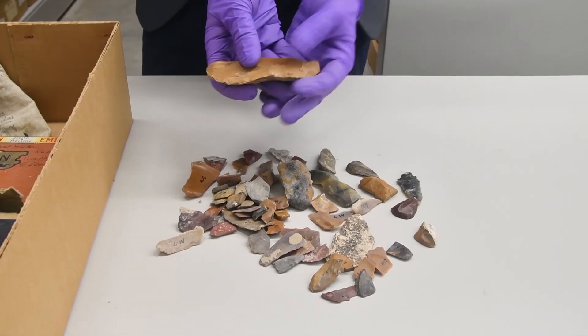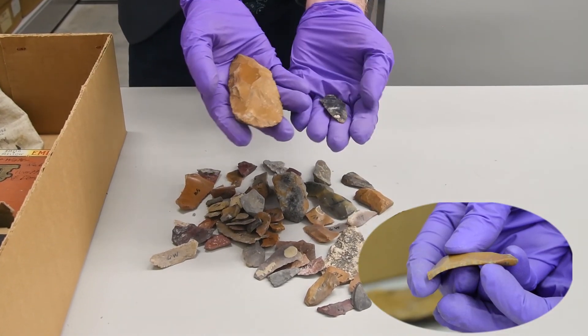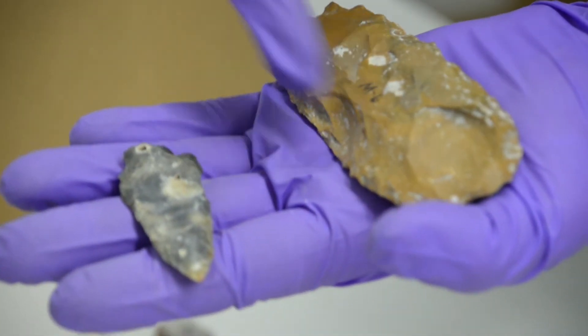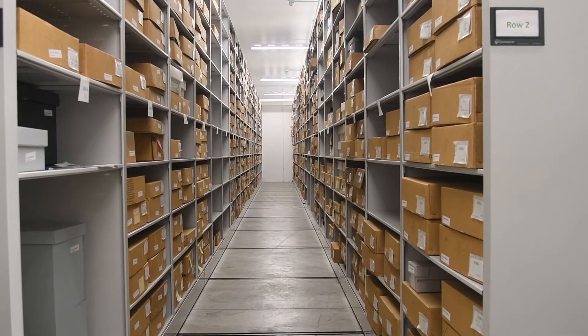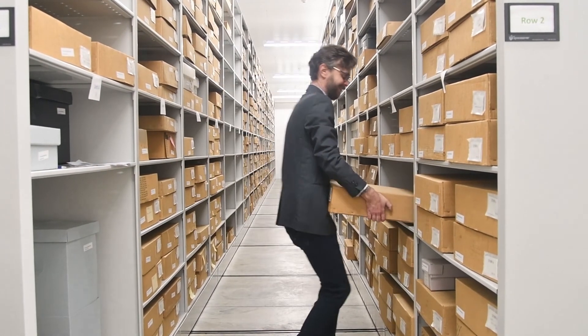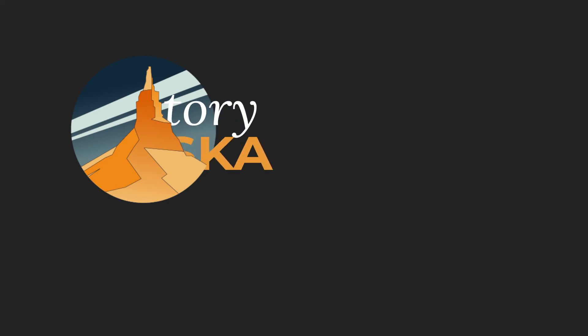These two objects are called bifaces by archaeologists, because unlike this flake that has been retouched on one surface, these bifaces have had flakes struck off both the top and bottom surfaces. And that concludes our look at the collection from 25SM4. If you have any questions, comments, or suggestions about what you'd like to see from us in the future, let us know in the comments below.